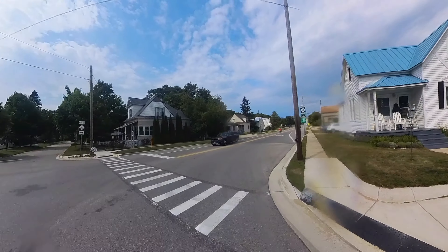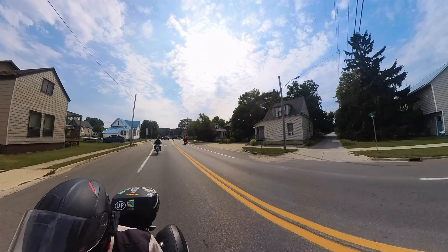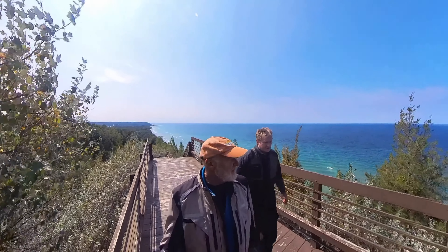A motorcycle trip through West Michigan isn't complete without riding the iconic M22 Scenic Byway. Look in any Michigan motorcycle travel book, or for that matter any Michigan travel brochure, and you'll find M22 and the Arcadia Overlook.